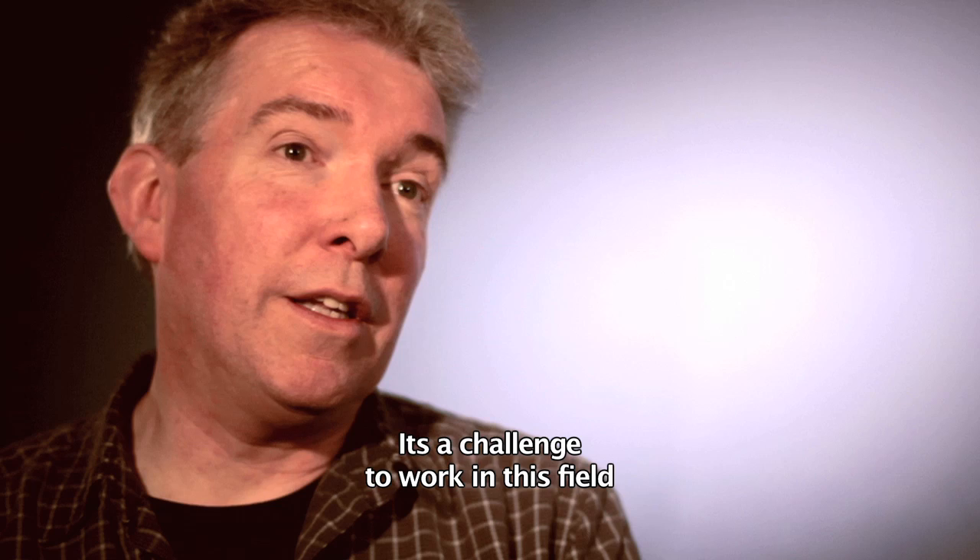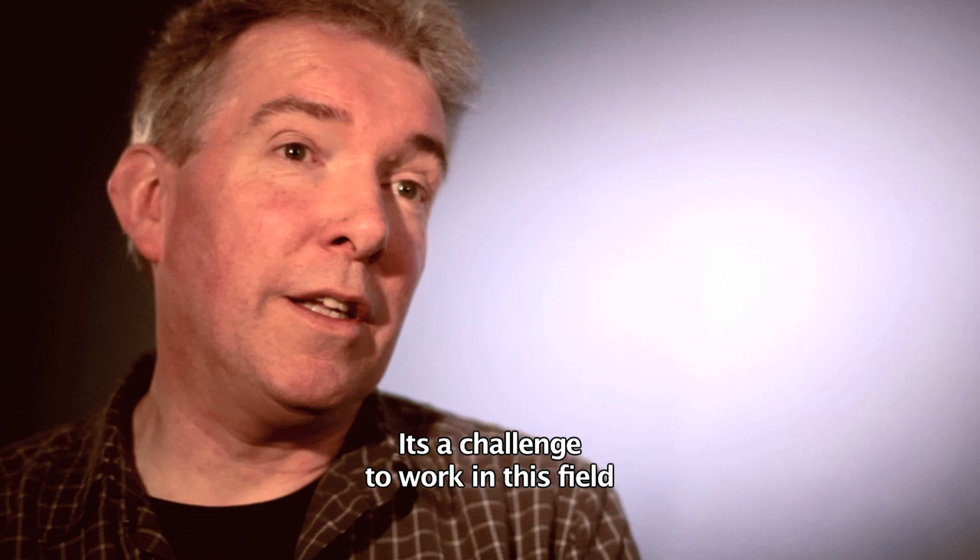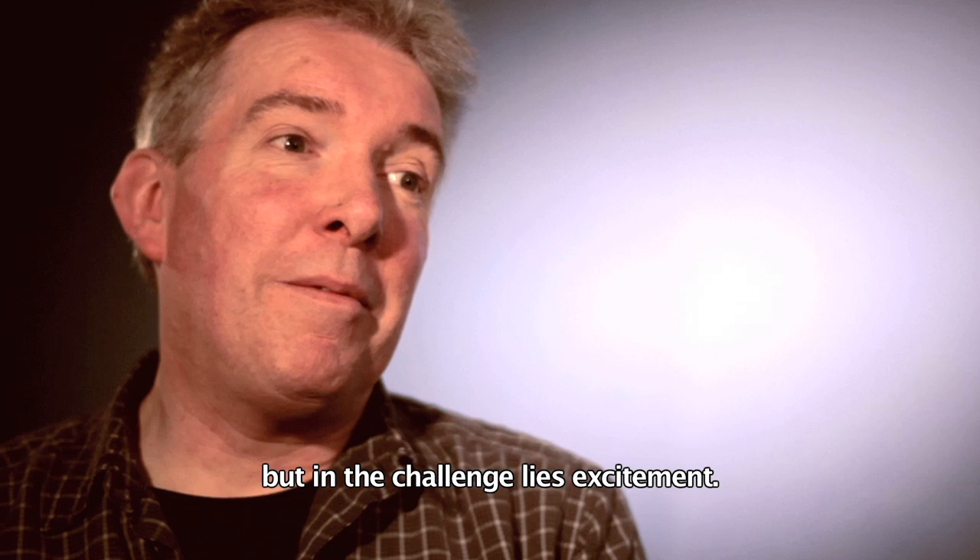It's a challenge to work in this field — we're at the cusp of different traditions — but in the challenge lies excitement. Thank you very much.